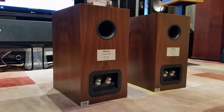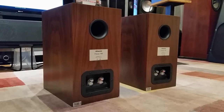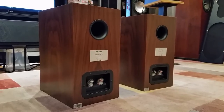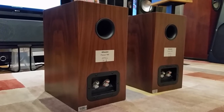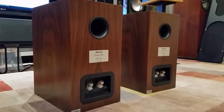Dynaudio — my issue with them is always power. They need power. With a so-so front end the bass really takes a dip. It still sounds good, but for a speaker of this caliber it's really just a waste. Having said that, if price is not a factor, I would still take the Dynaudio if I can only choose one speaker.